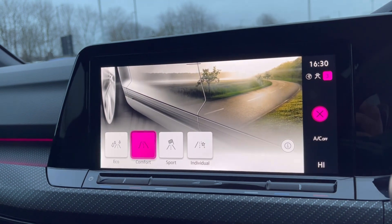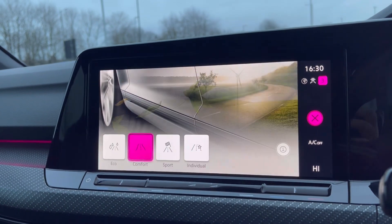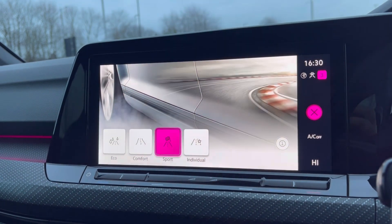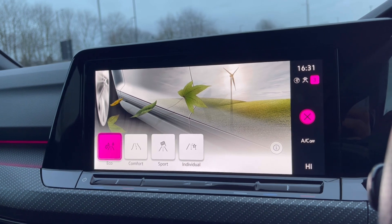To tailor your driving experience further, there are many different driving modes to choose from depending on what type of experience you enjoy. We have Eco if you like to feel efficient, and we also have Sport if you want to pick up speed a little faster.